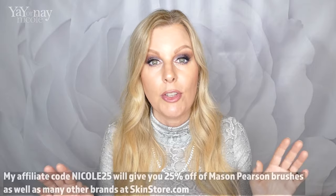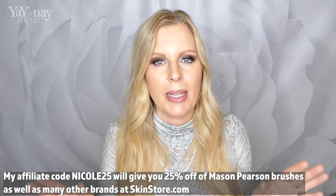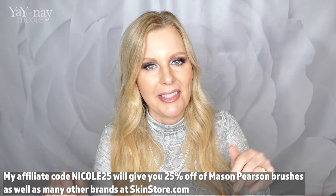I have a code for Skin Store that'll give you 25% off — it's Nicole25. It works not just on Mason Pearson but tons and tons of other brands. If you want to use that, it is down below.